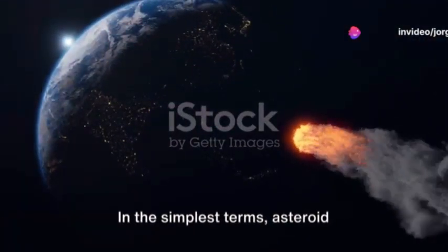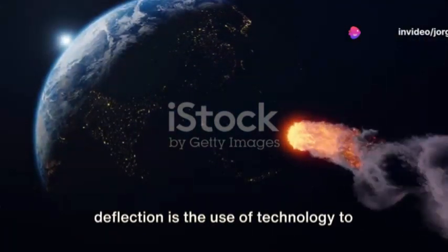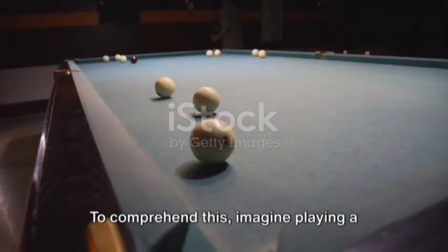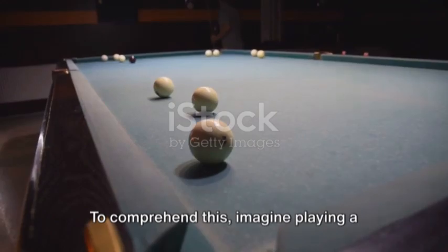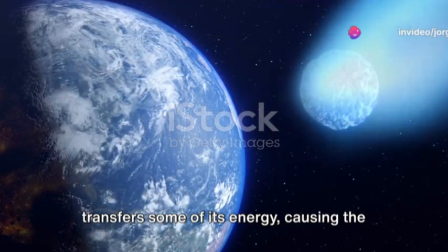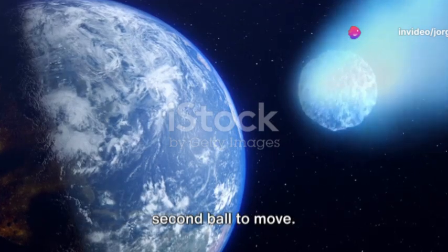In the simplest terms, asteroid deflection is the use of technology to change an asteroid's trajectory, or its path, through space. To comprehend this, imagine playing a game of pool. When the cue ball strikes another, it transfers some of its energy, causing the second ball to move.